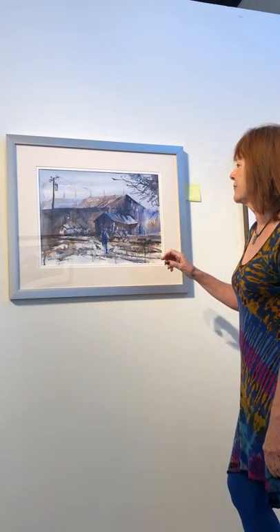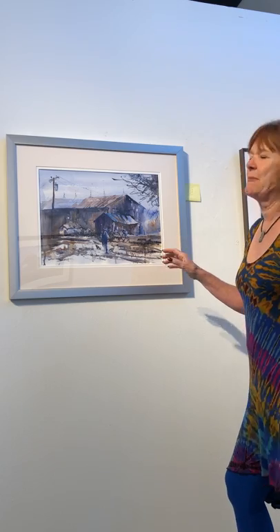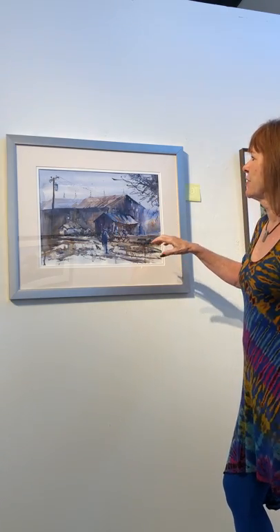This painting is so much stronger than the digital image was. The digital image was a little bit light. When I saw the actual painting, I was so pleasantly surprised. There's such a limited palette in here, and that's another thing I always like to teach and talk about — I think a limited palette is extremely important to create unity in a painting. And it surely does here. It brings it all together.